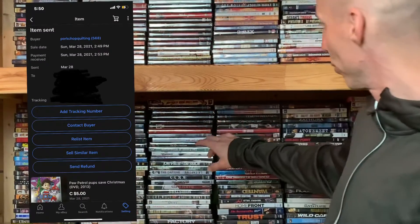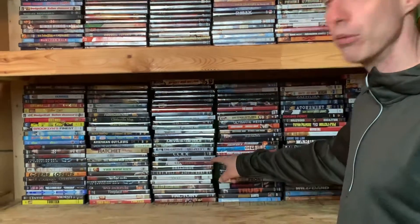Generally I would get the message that a DVD sold via eBay — right now we sell on different platforms but primarily eBay. We'd look for the title we want to ship, pull it out from these areas back here or over there, and then head upstairs to show you stage number two, which is the packaging area.